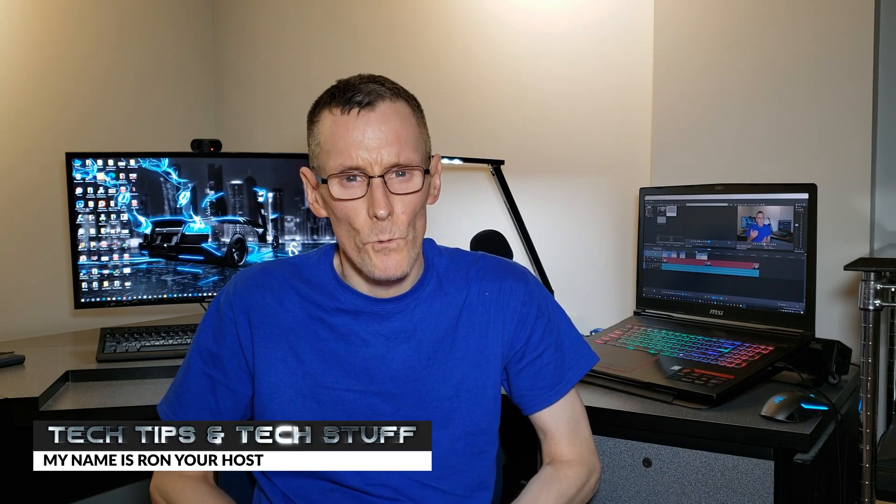Hi guys, Ron here — Tech Tips Tech Stuff. I'm doing this in one take, so if I make any bloopers, so be it. Extremely busy.